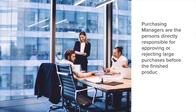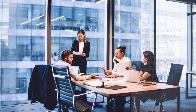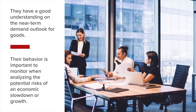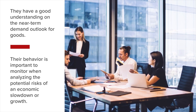Purchasing managers are the persons directly responsible for approving or rejecting large purchases before finished products reach consumers. They have a good understanding of the near-term demand outlook for goods, making their behavior important to monitor when analyzing the potential risks of an economic slowdown or recession, as well as the potential benefits of economic growth.